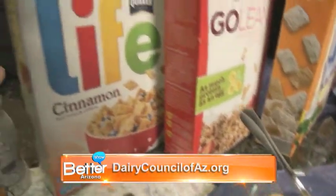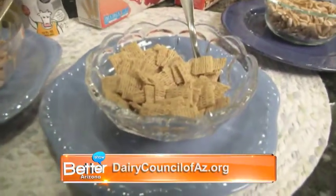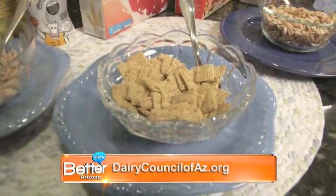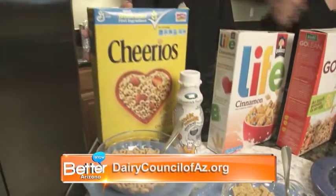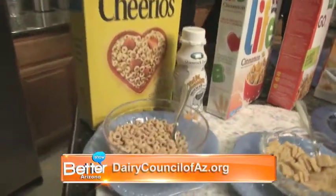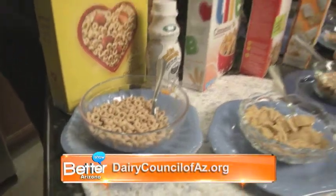We get over to Life cereal, an old favorite. This particular one, again, not as much sugar — less than 25% sugar, but yet a great source of fiber. And then last but not least, good old Cheerios. A great source of fiber and less than 3 grams of sugar — in other words, very, very low in sugar, high in fiber, and an excellent choice.